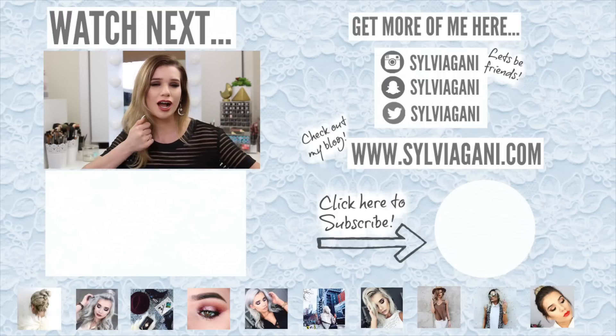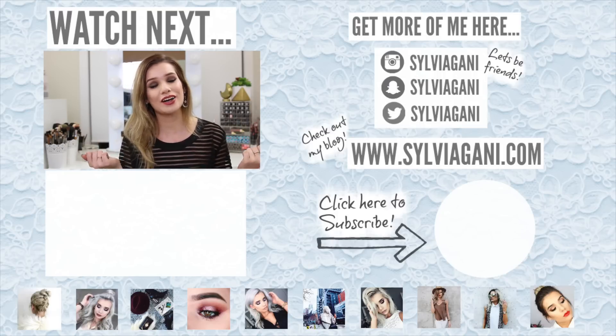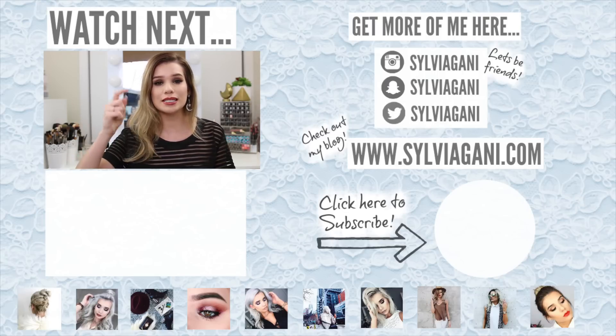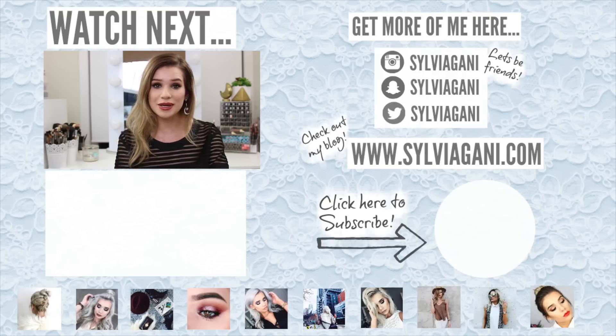Anyways, that's it for today's video. I hope you guys enjoyed it. If you did, make sure you subscribe to my channel if you're not subscribed already — just click the bubble of my face in the corner of the screen. If you missed my latest upload, just click the box down below to watch it, and I will see you guys in my next video. Thank you so much for watching. Bye!